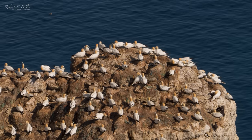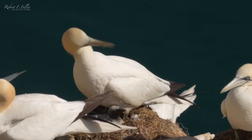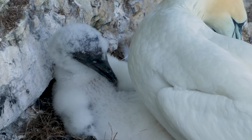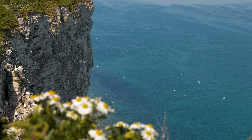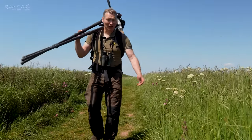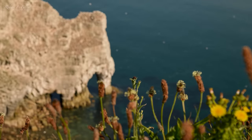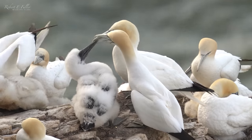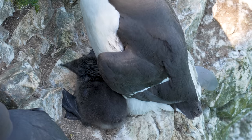As for the gannets, I'm delighted to see so many chicks. It's been an incredible morning here at RSPB Bempton Cliffs and it's been great to learn a little bit more about this amazing seabird colony. It's heartening to see them thriving here on the Yorkshire coast.